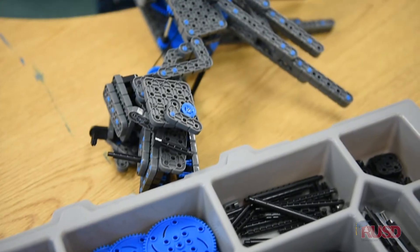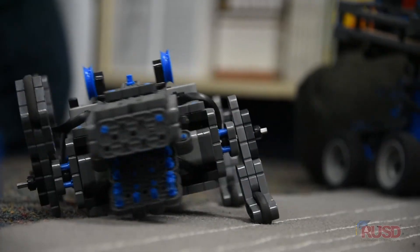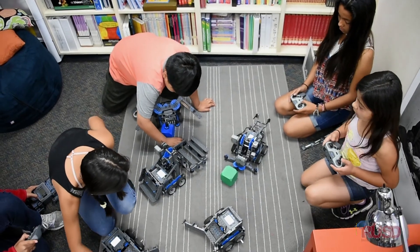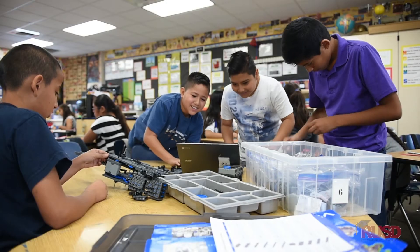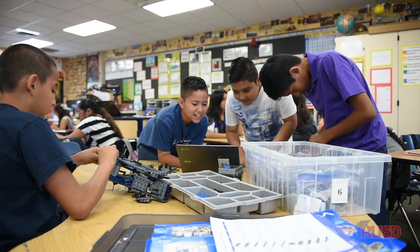At first we had a practice robot and we got to build that one. That one was pretty difficult because it was our first time building a robot, but after we got the hang of it, it was pretty easy to build another one. It also teaches them that we learn by making mistakes too. Not everything is going to be perfect, so perseverance and stamina and a growth mindset, because they're cheering each other on.